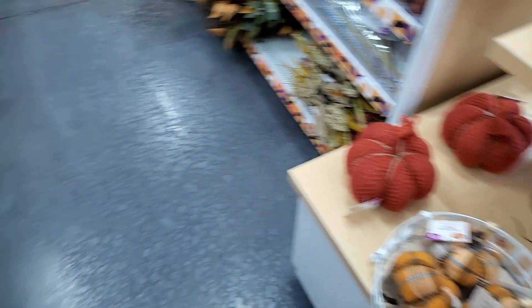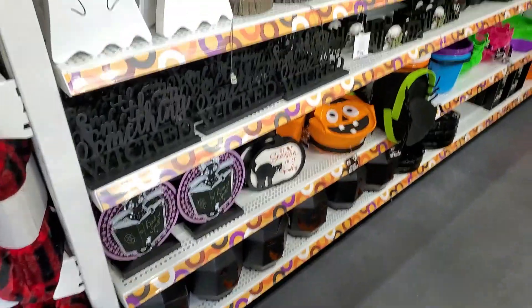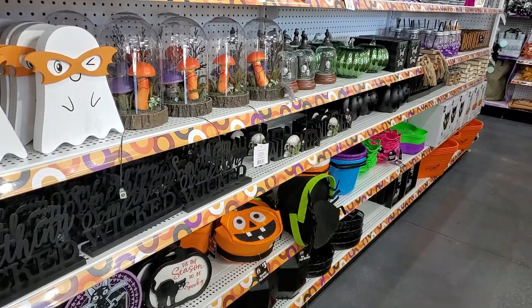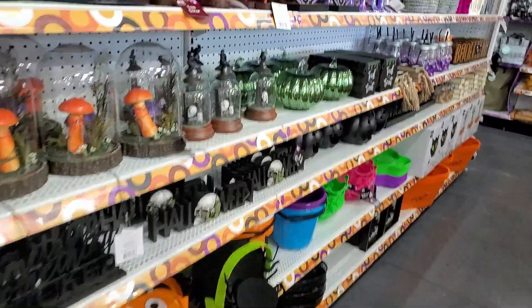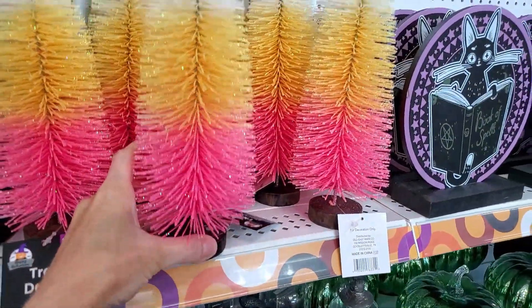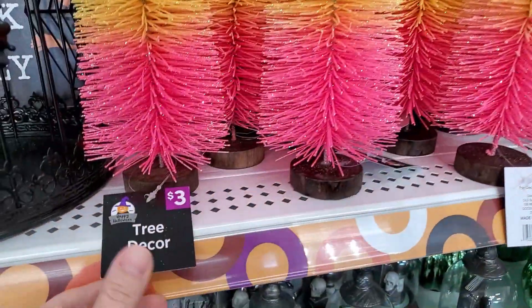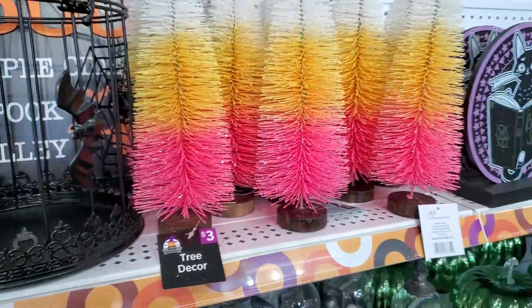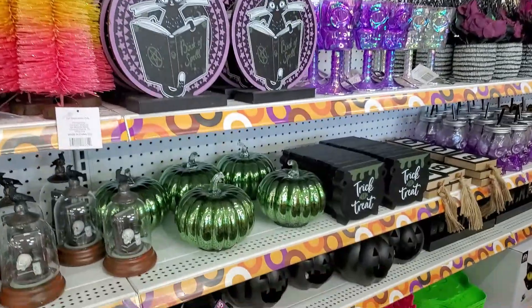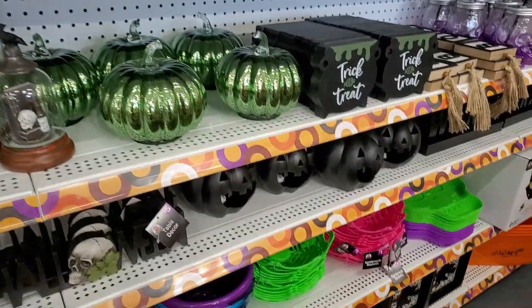I decorate more in just fall neutrals. I do have a few Halloween pieces, but if you love Halloween decor, they had a ton of it here at Pop Shelf. I loved these bottle brush trees — they were candy corn colored, bright, and fun. Plenty of jack-o'-lanterns, trick-or-treat, skeletons, cobwebs.